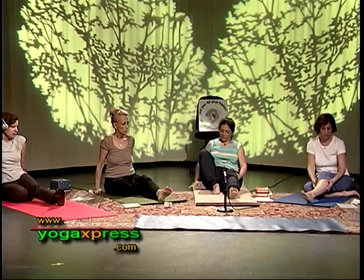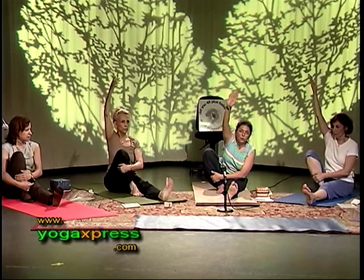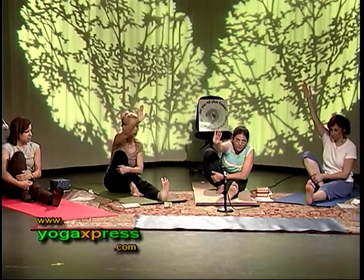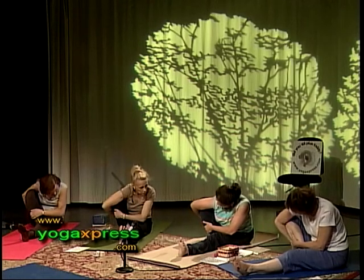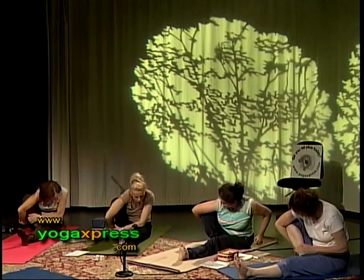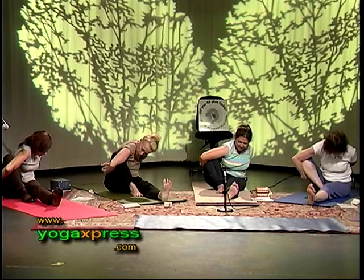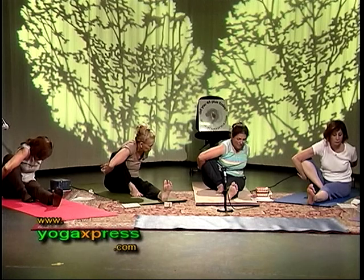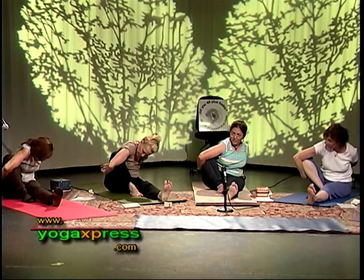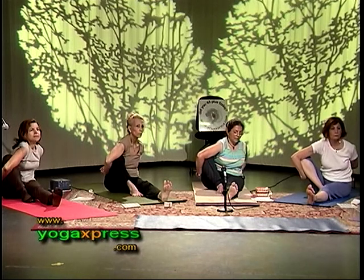Extend the left leg out, bring the right knee in, right foot close in — knees raised. Inhale, raise your right arm. Exhale and lean your torso forward. Twine your right arm around your right knee and hold it behind your right thigh. Then take your left arm from behind and try to grab your right hand. If your hands don't touch, grab hold of your trousers. Make the connection. Inhale, bring your body up. Release.